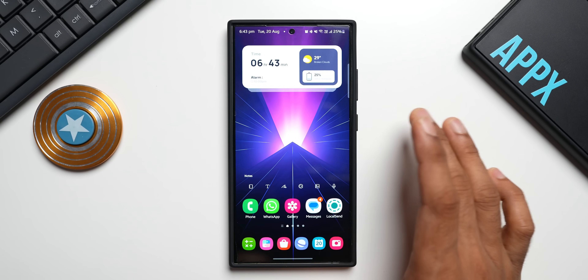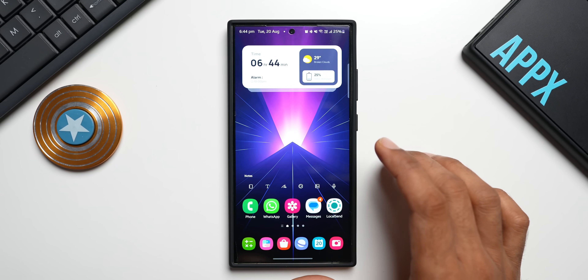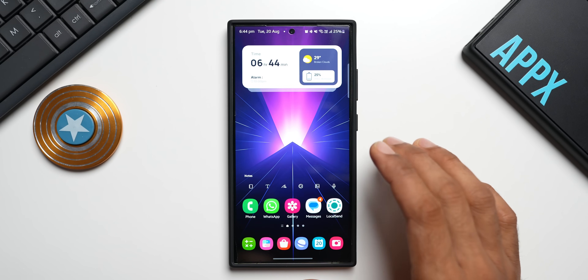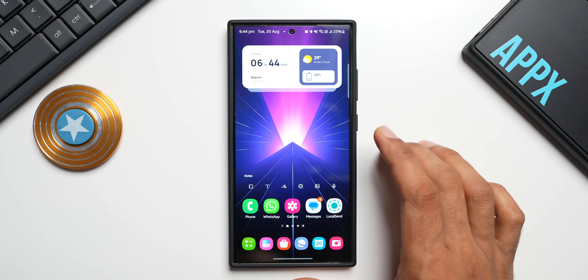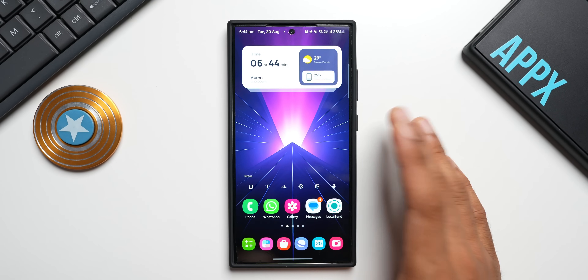I really wish Samsung would push the update for the S24 series in all regions at the same time — at least for the latest devices. Releasing critical security patches in the first week of the month for US and Europe, but by the end of the month for India and other regions, is not great. Samsung needs to step up and release these updates on time for all regions.